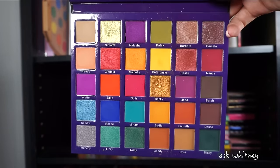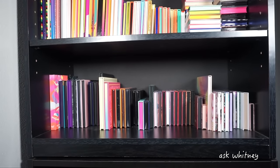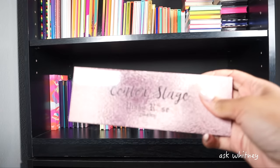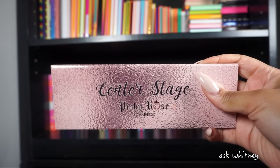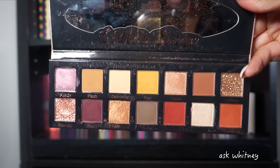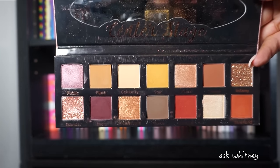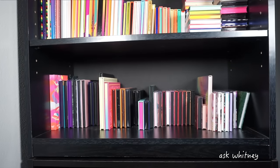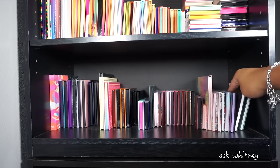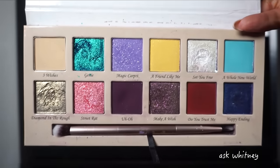We've dropped down to the third row. Here we have a palette by Pinky Rose Cosmetics — their Center Stage palette, a neutral palette with two pressed glitters. Now we're getting into my Clarity Cosmetics palettes. We have the Magic Lamp palette and this is what it looks like.